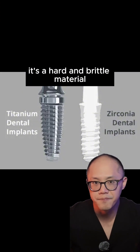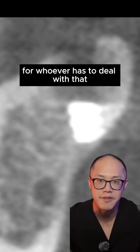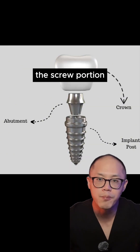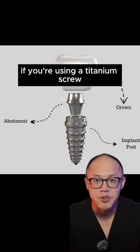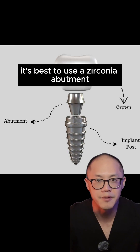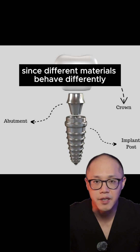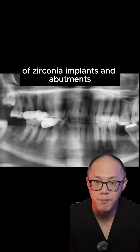Zirconia is a hard and brittle material. When it fractures, it's going to be a nightmare for whoever has to deal with that. With implants, there are multiple components — there is a screw portion and then there's a part called the abutment. If you're using a titanium screw, it's best to use a titanium abutment. If you're using a zirconia implant, it's best to use a zirconia abutment — since different materials behave differently. But that also means you have the fracture potential of both zirconia implants and abutments.